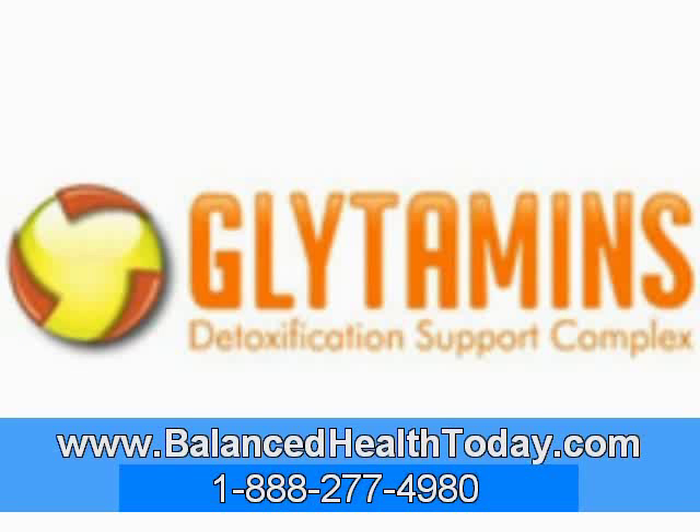The Glytamin's formula also contains the herbs bupleurum, peppermint, and chanca piedra. These herbs are used to further help the liver detoxify and to help relax the gallbladder so that as the bile begins to flow, stones can pass out more easily. Scientific studies have shown that chanca piedra can both dissolve and prevent gallstones, uric acid, and oxalate crystallizations. Since these are the main ingredients found in kidney stones, Glytamin's may help support the body in dissolving kidney stones as well.